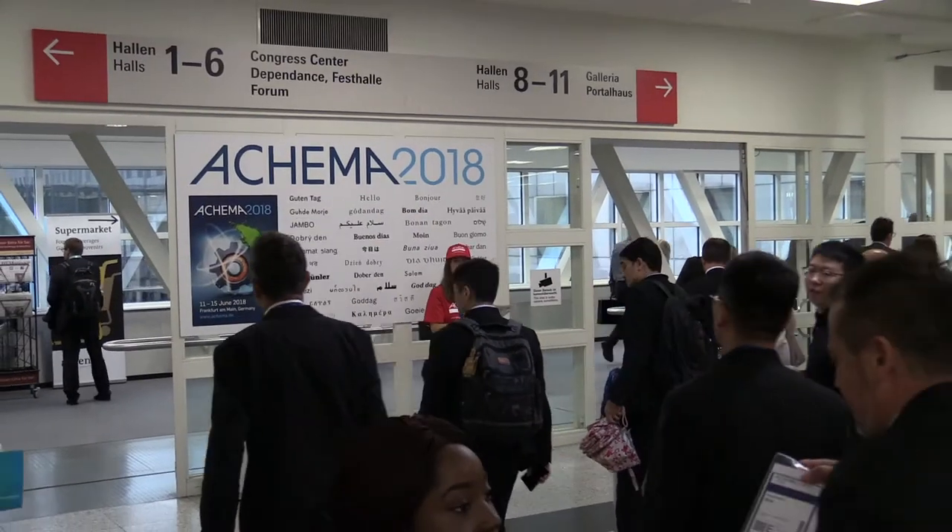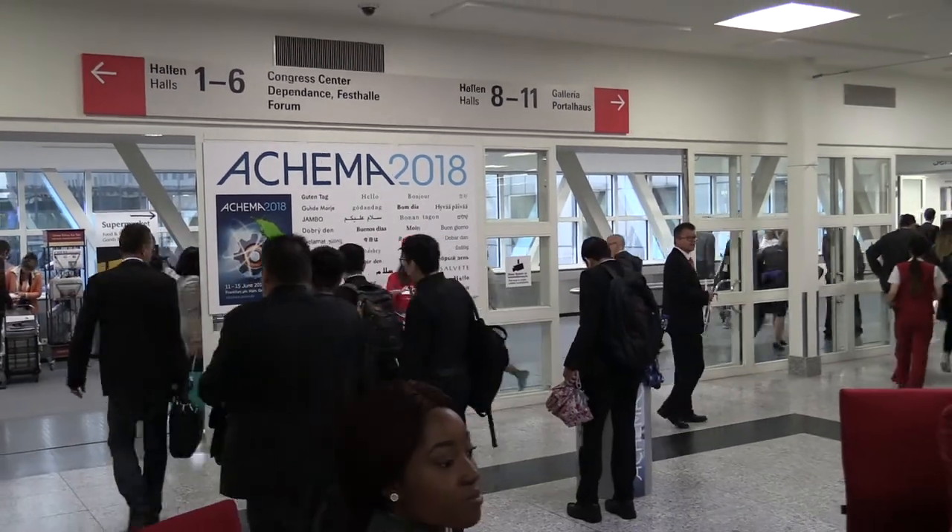Good morning everybody! We are here at the Akema exhibition 2018 in Frankfurt and I'm Stefania Bertolotti. I'm part of the sales team of the standard division of Finder Pumps.